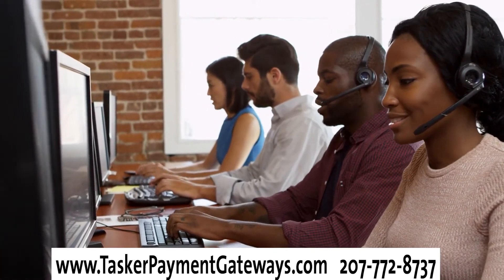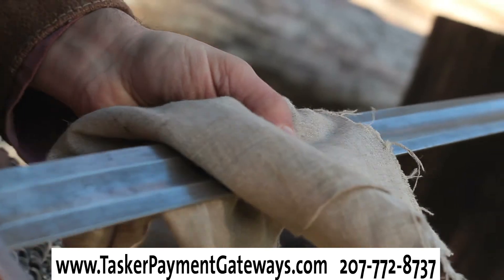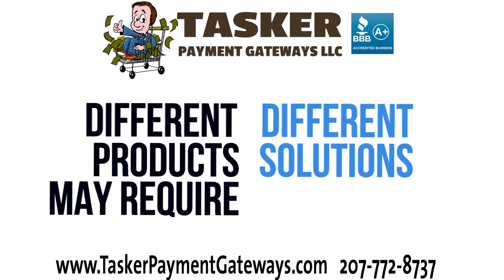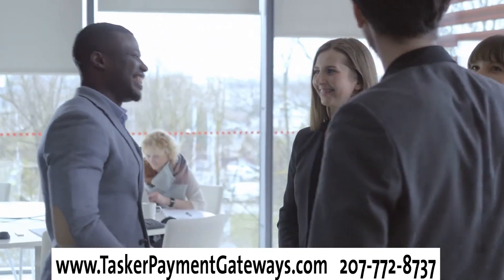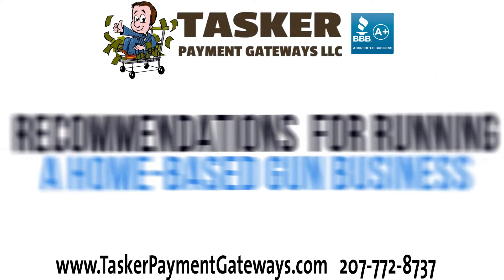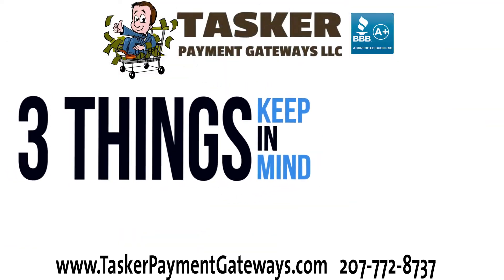We'll give you our recommendations in a second, but first we want to highlight one thing: all businesses are different. Your state, your price range, and your customer base all play a part in shaping what will work best for you. Roman swords and Hessian muskets are a far different market than 80% lowers and Crimson Trace equipped M&Ps — therefore they may need different solutions to sell them online. That being said, we do know some combinations that work best in general for most business owners. We've listed many of our preferred platforms in the description of this video.